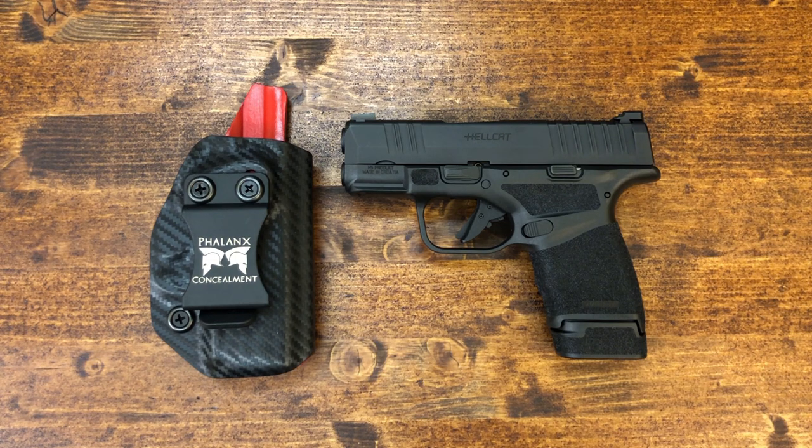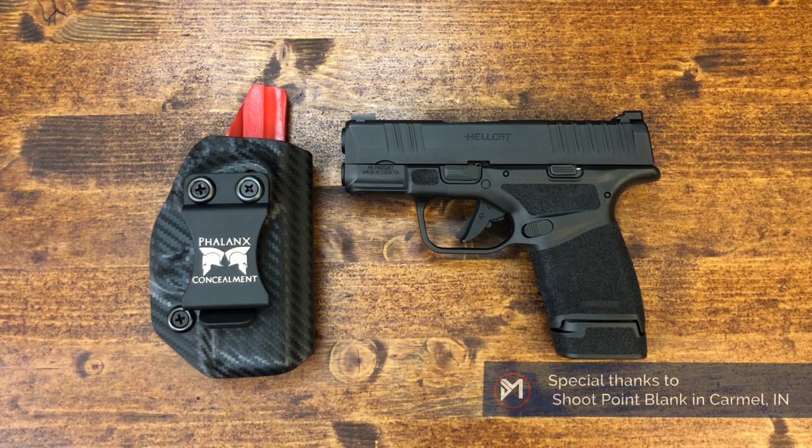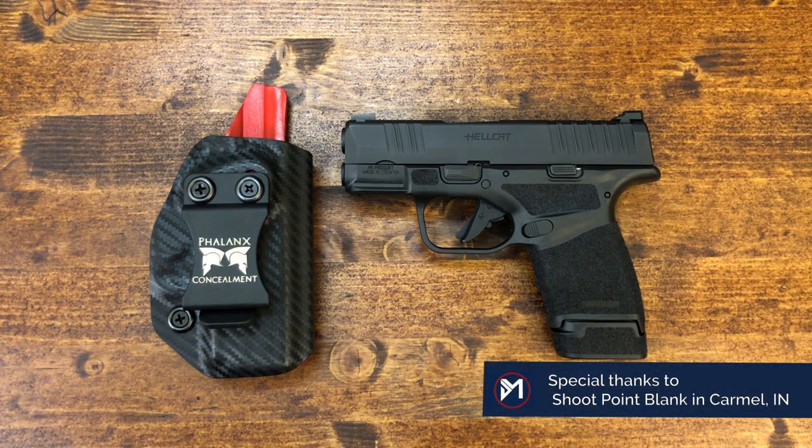Hello everybody, MD Polo here. Thanks for joining me. On the table today we have the Springfield Armory's Hellcat. This is a gun that has caused a lot of commotion. It's been all over YouTube and has gotten in the hands of pretty much anybody that requested one, as I came to find out.